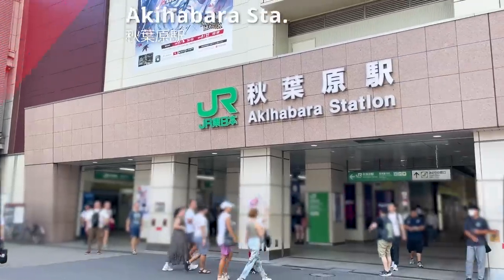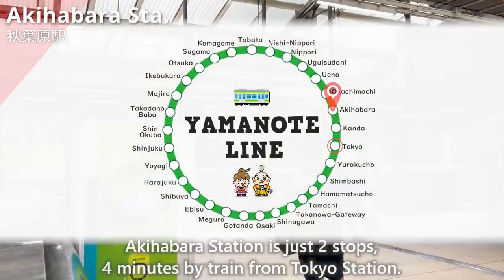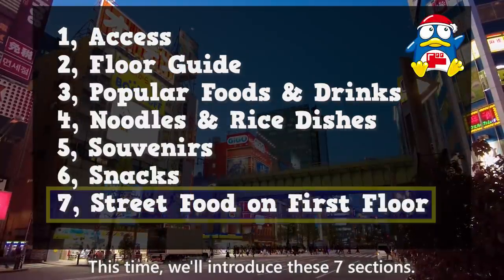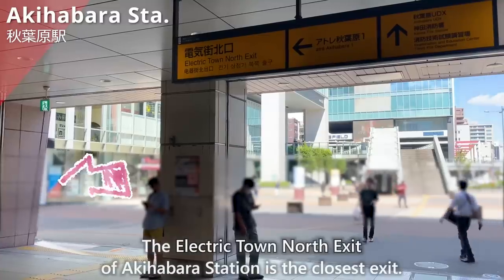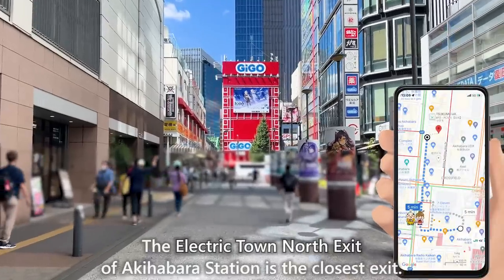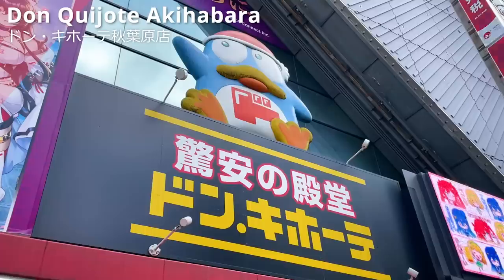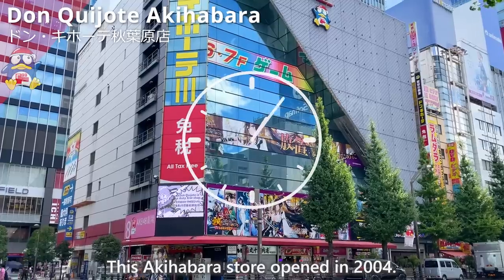We have arrived at Akihabara Station. Akihabara Station is just two stops, four minutes by train from Tokyo Station. The Electric Town North Exit is the closest exit, and it's about a five-minute walk to Don Quijote Akihabara Store, which opened in 2004.